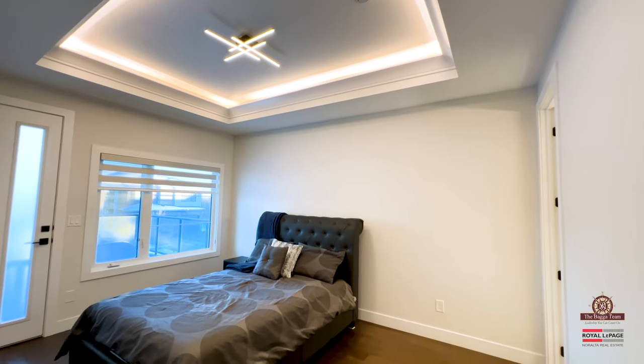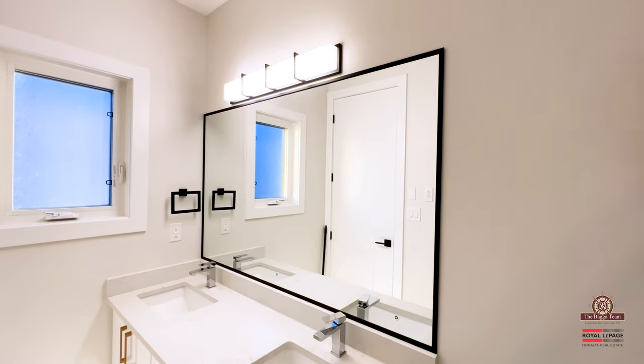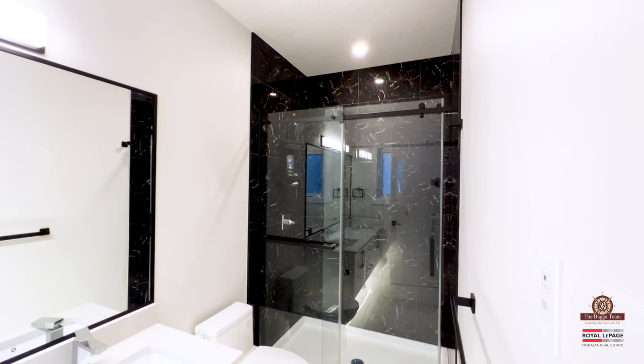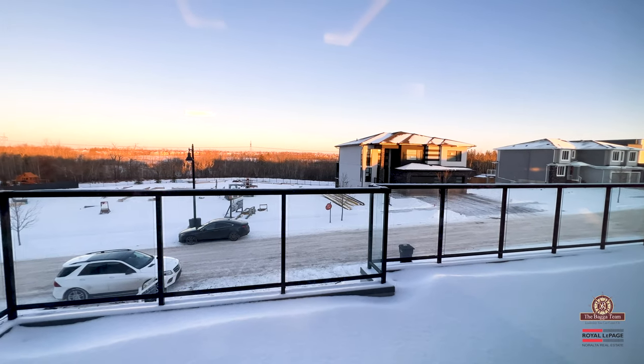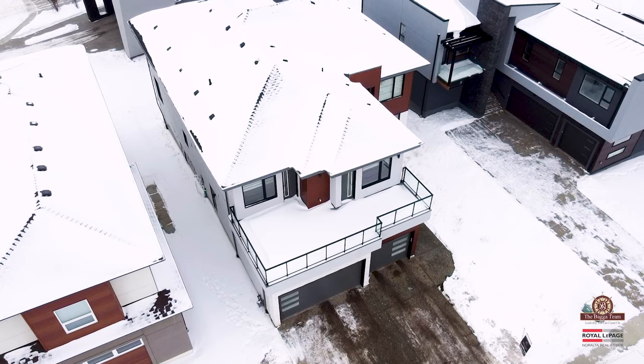As you are walking towards the east side, this home offers you three bedrooms and three full bathrooms on the top floor, plus laundry. The best part is you have a full-size balcony overlooking the ravine, which offers you a very spectacular view.